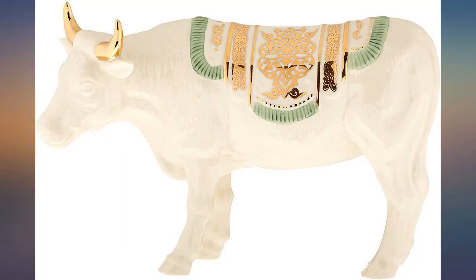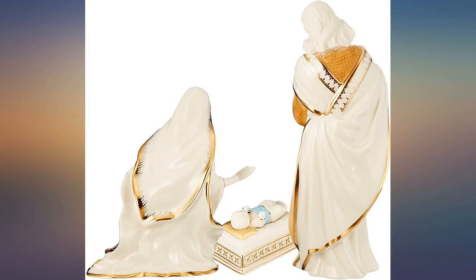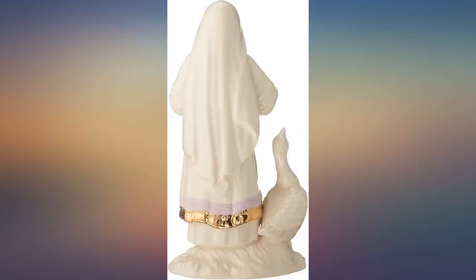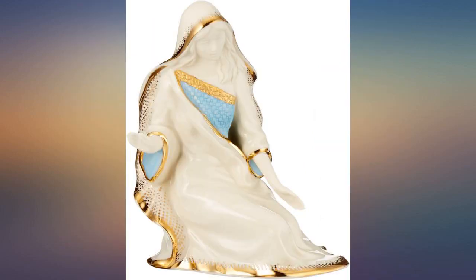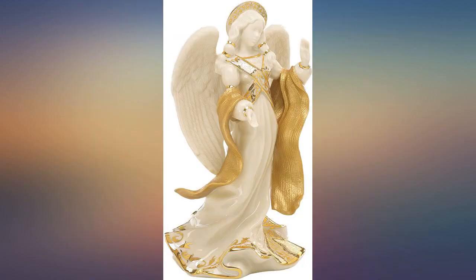It was exactly what I was looking for — a little pricey but cheaper than the Lennox website. It was a little bigger and taller than what I needed, as my figures are smaller than the Lennox ones. I still love it and I would strongly recommend getting the Lennox star to add to the top. The star comes with a bracket and fits perfectly — love them both.